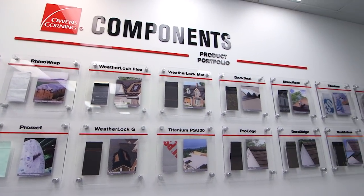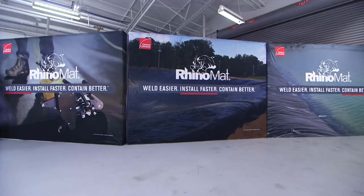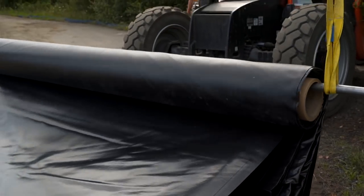Rhinomat is an innovative, next-generation material that is six times faster to install and has twice the strength of conventional high-density polyethylene.